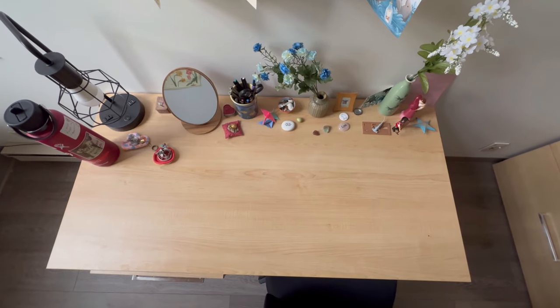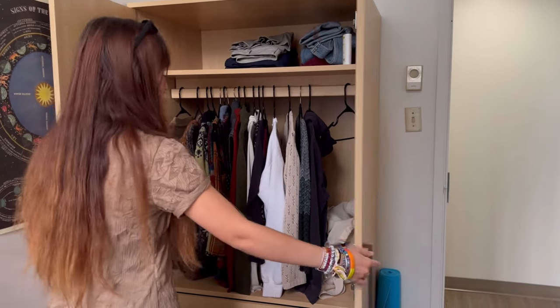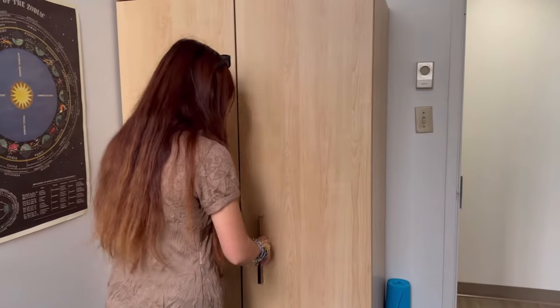Her tip: buy things once you get to Montreal rather than doing dorm shopping beforehand, because you might bring unnecessary stuff you'll never use. Wait until you know what your apartment is going to look like.